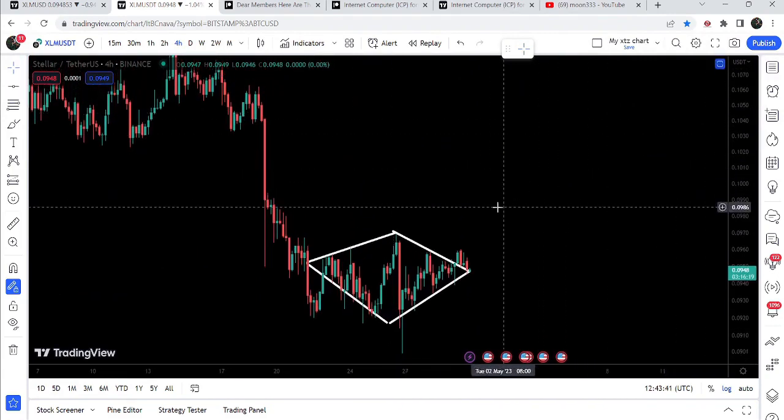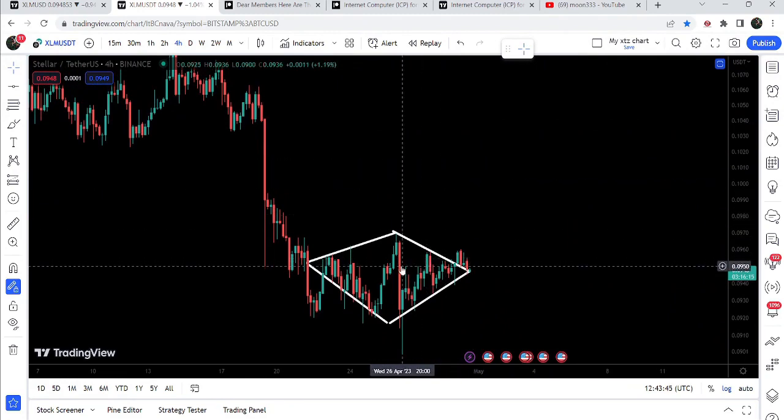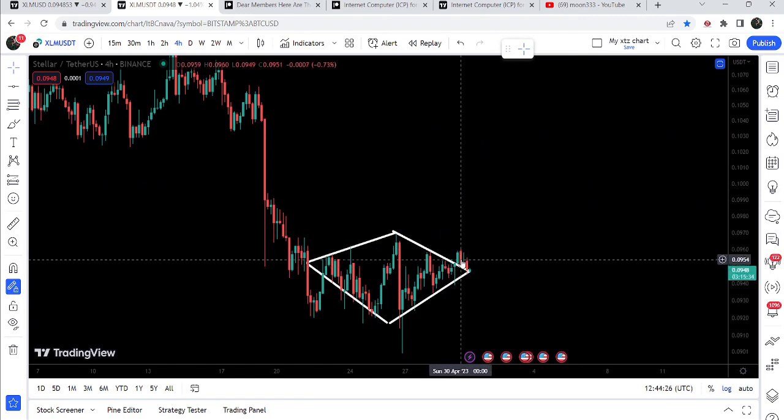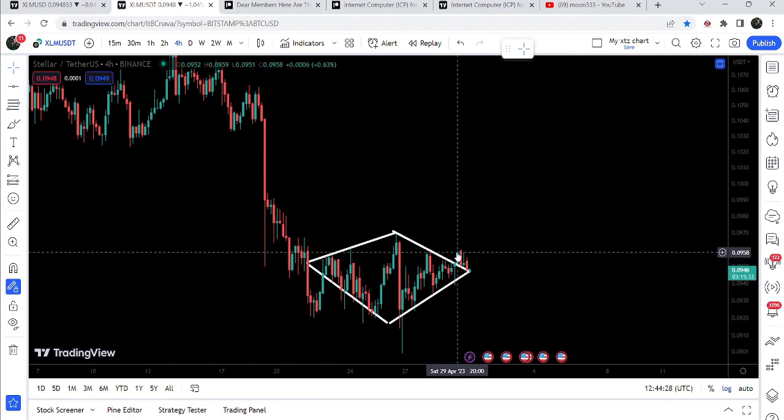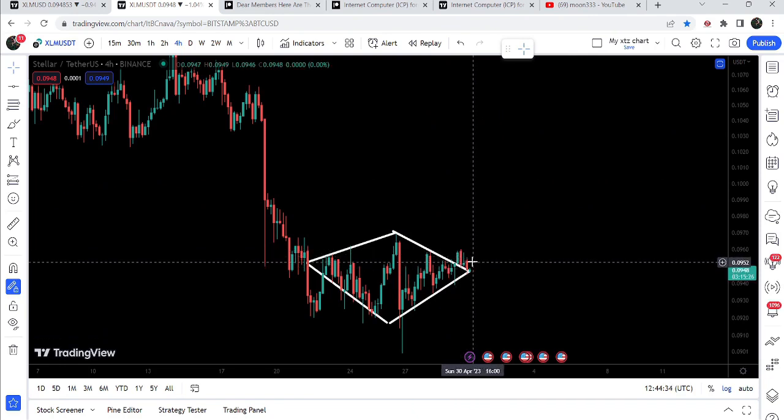Now if we switch to the smaller time frame chart, this is the diamond bottom pattern — a bullish bias and bullish reversal pattern. Therefore there is a very high probability that the price may break out the resistance of the diamond bottom pattern. After the breakout from this diamond bottom pattern, the price line is retesting the previous resistance as a support, which is a very nice and bullish gesture.